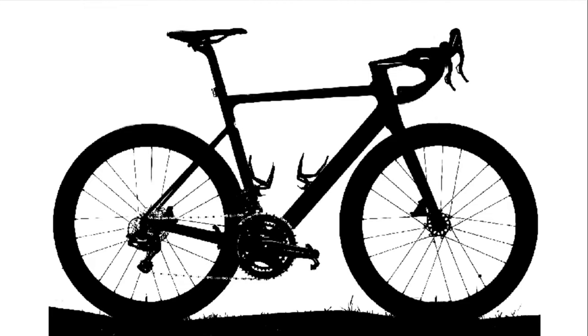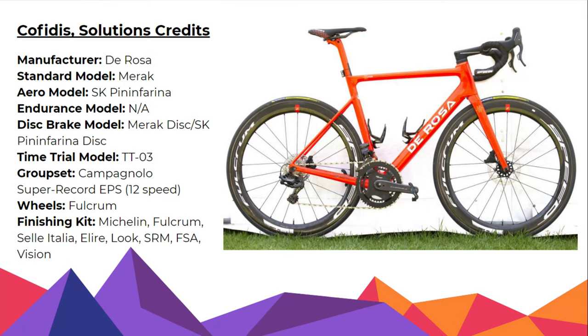Your next one. That's Campagnolo wheels again. I'd love to say that's a Campagnolo groupset. Is it a Colnago? They don't use the C64 anymore, do they? Which would mean it is UAE Team Emirates. It is a Colnago C65. No points - it is a De Rosa bike with Campagnolo wheels for Cofidis.